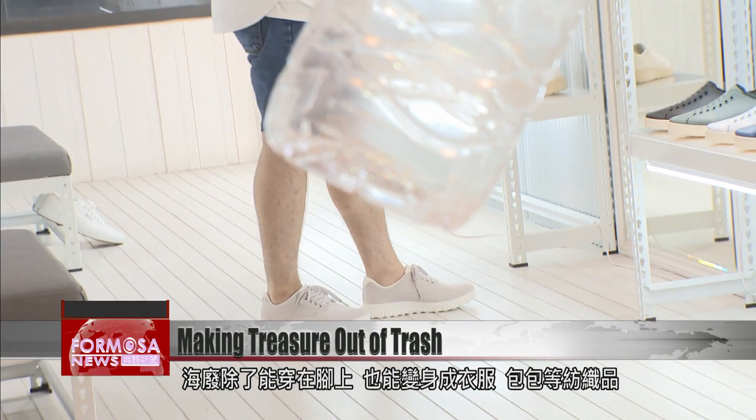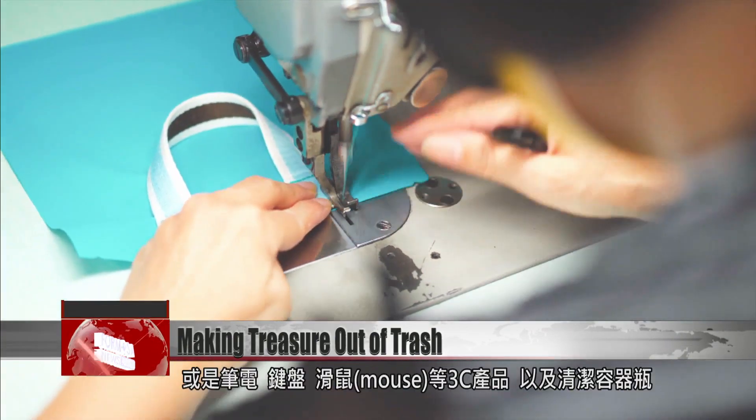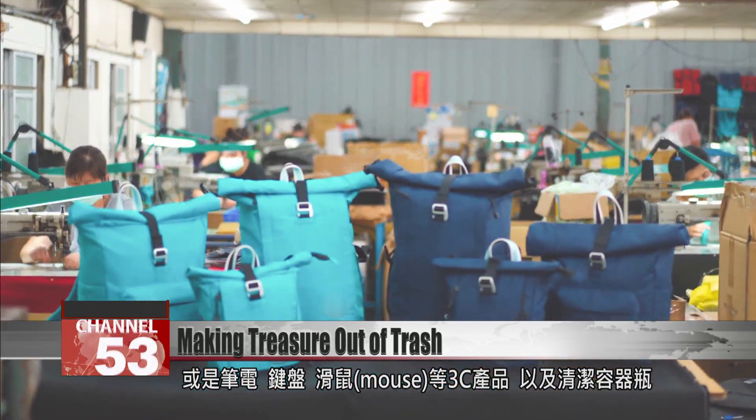And you can wear ocean waste on more than just your feet. These clothes and bags, laptops, keyboards, mice, and cleaning fluid bottles are all made from stuff the ocean didn't need.